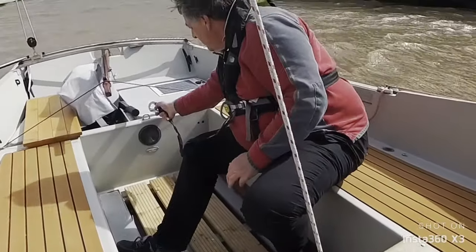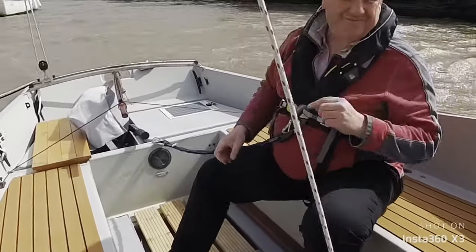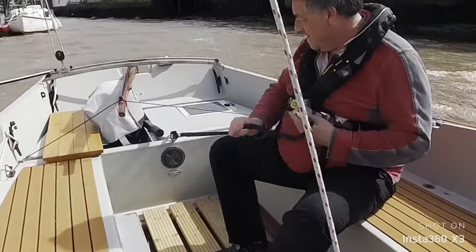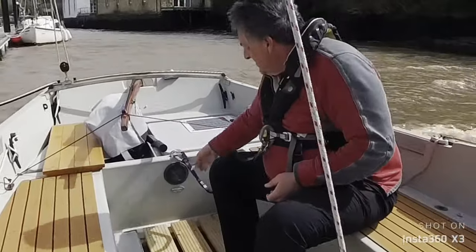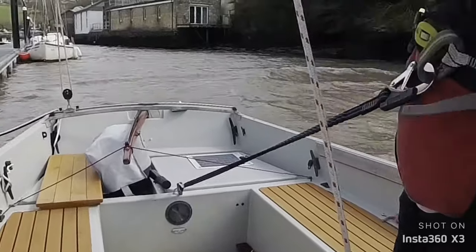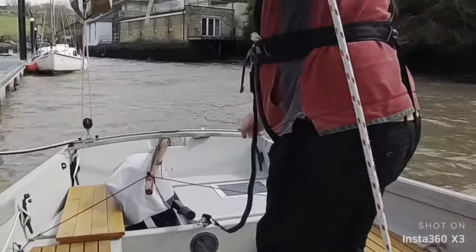The first attachment point is at the rear of the cockpit, just in front of the tiller and the throttle. It allows me to stand pretty much anywhere in the cockpit as well as the whole of the rear deck. I can see this being really useful for sorting out steering issues, anything in and around the engine, even taking the engine out, or helping people climb back in over the stern if needed.